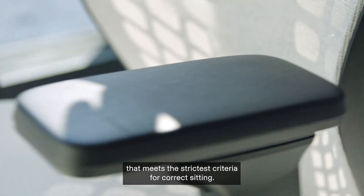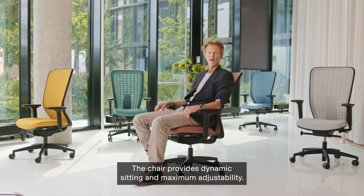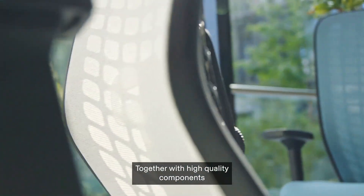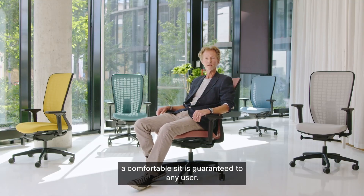Space is a premium office chair that meets the strictest criteria for correct sitting. The chair provides dynamic sitting and maximum adjustability. Together with high quality components, a comfortable sit is guaranteed to any user.